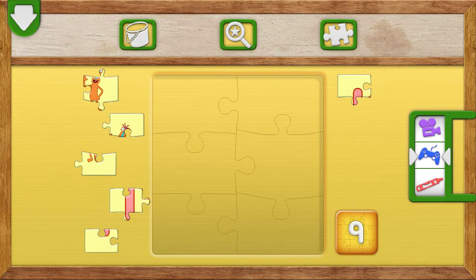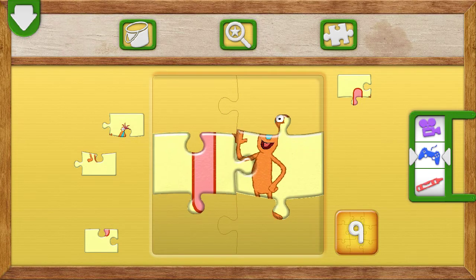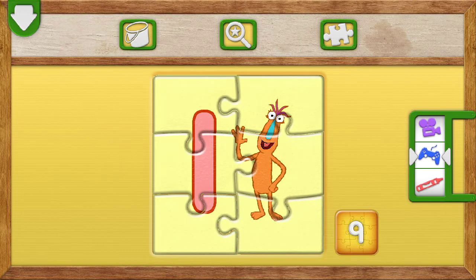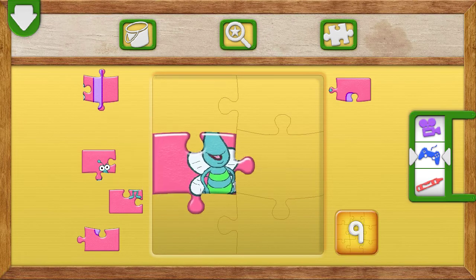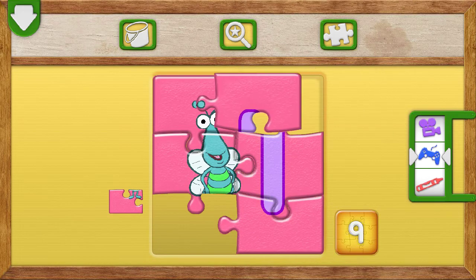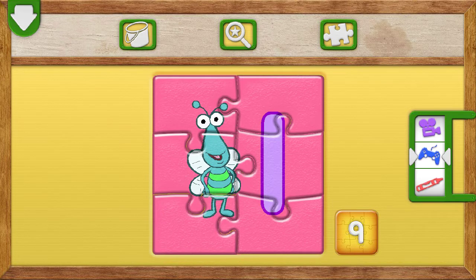Elmo loves puzzles. Let's put the puzzle together. You put the puzzle together. Great job. It's the number one!